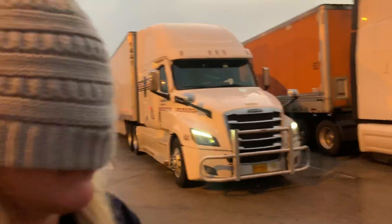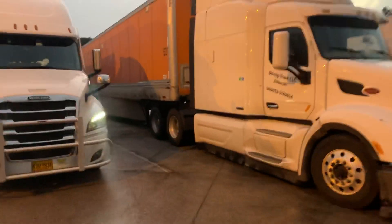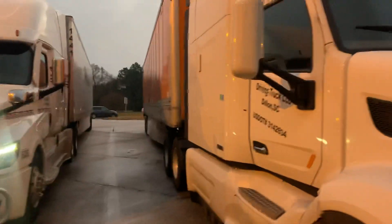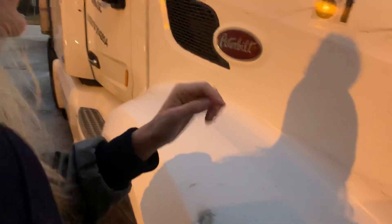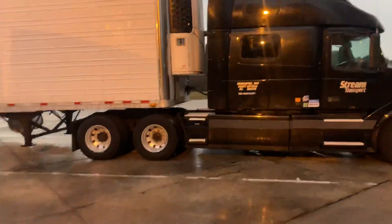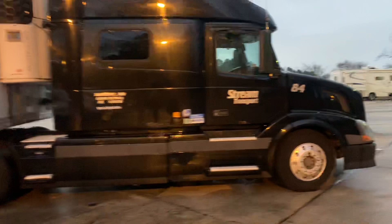I don't see where I'm going, so I'm completely in your trust. What's that? This is our truck right here. No, I think we need to go a little further. What's that? This one right here. This is our truck, honey. Just kidding. It's this one. Here's a barrier.